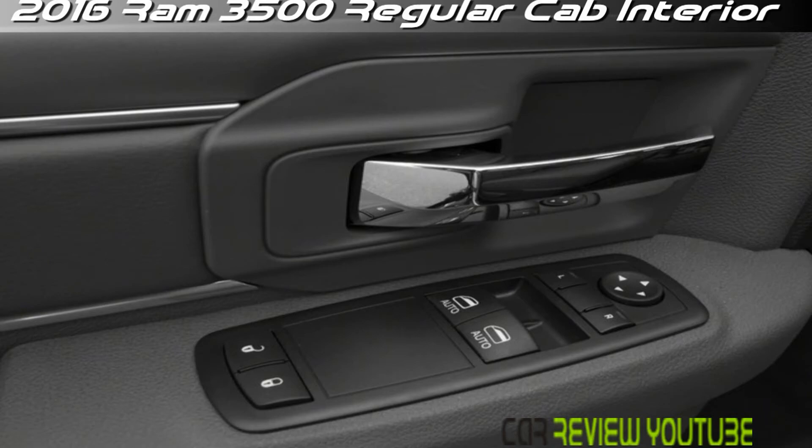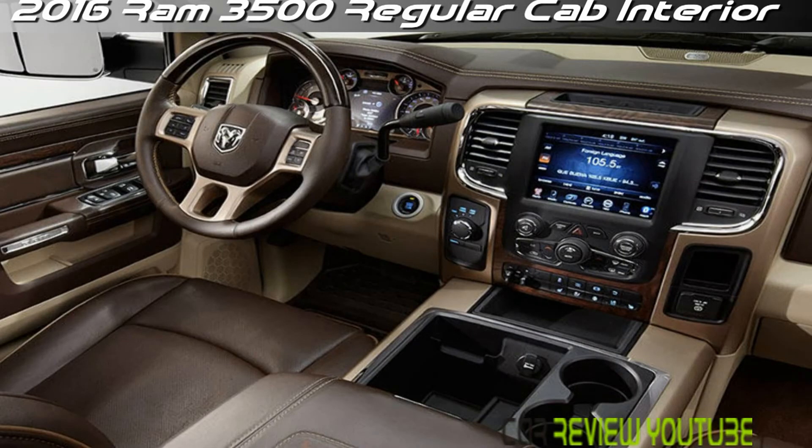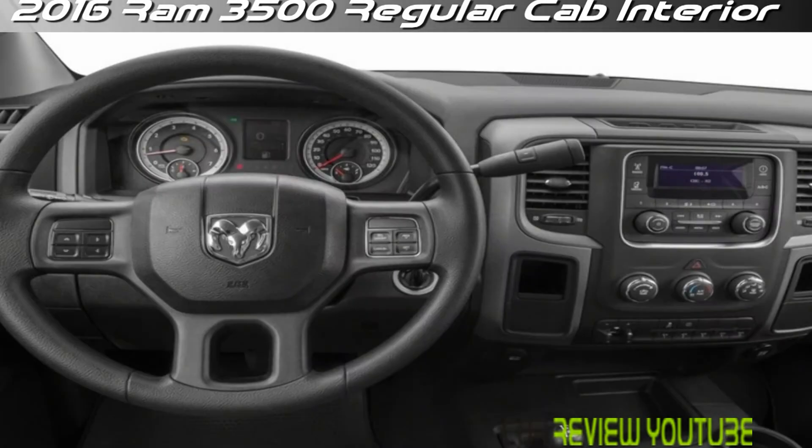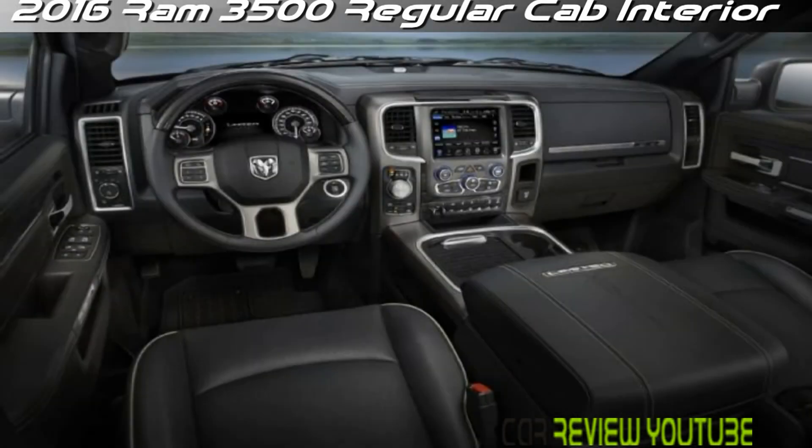The 2016 3500 lineup is again scheduled to pack the standard 5.7-liter HEMI V8 mated with a six-speed shiftable automatic transmission. Look for 383 HP and 400 lb-feet of torque from this combination, with towing capacity maxed out at 13,910 lb.